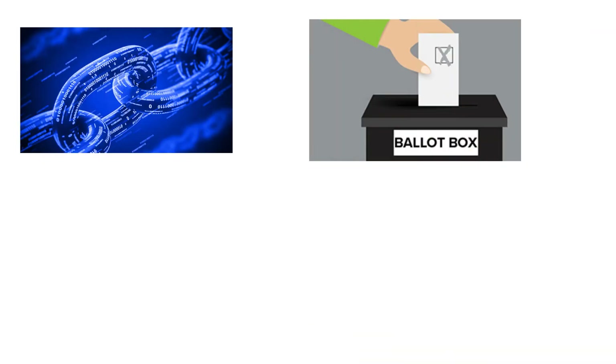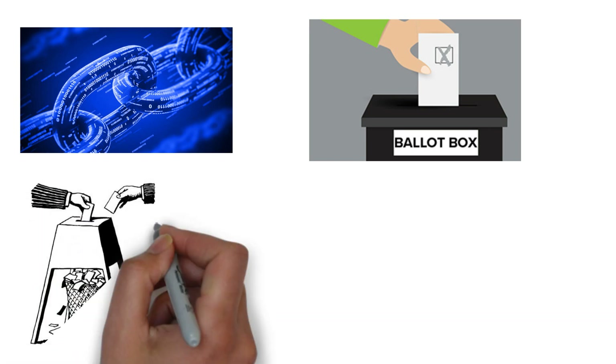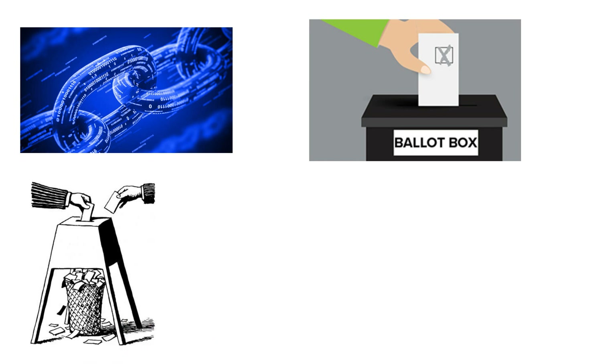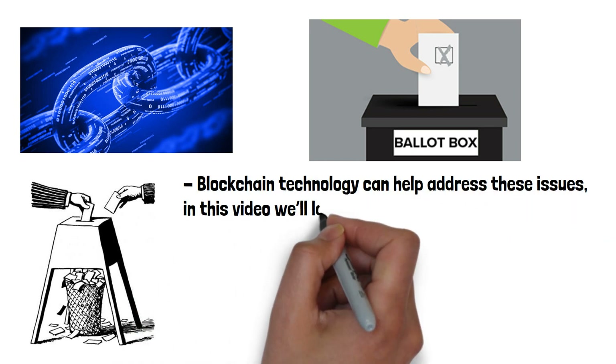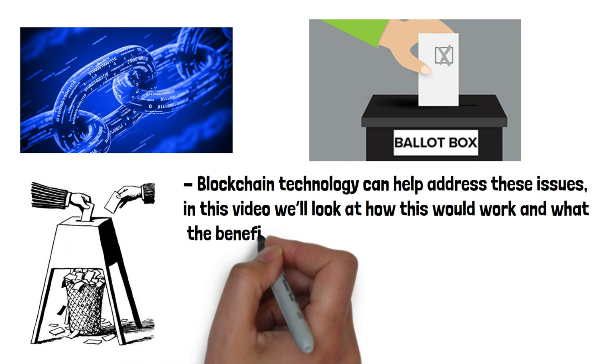Blockchain-based voting systems have the potential to revolutionise the way we conduct elections. Traditional voting systems face several challenges regarding fraud, the need for trusted intermediaries, and the lack of transparency in the voting process. Blockchain technology can help address these issues. In this video we'll look at how this would work and what the benefits would be.